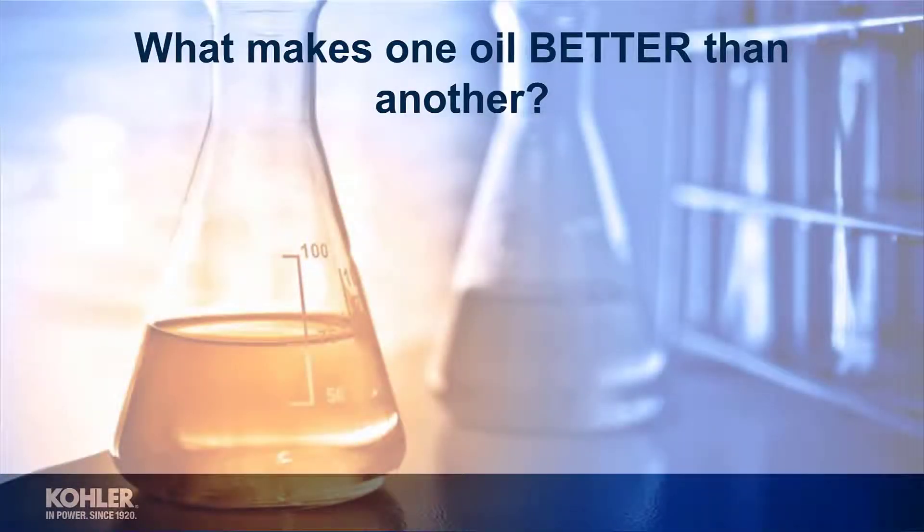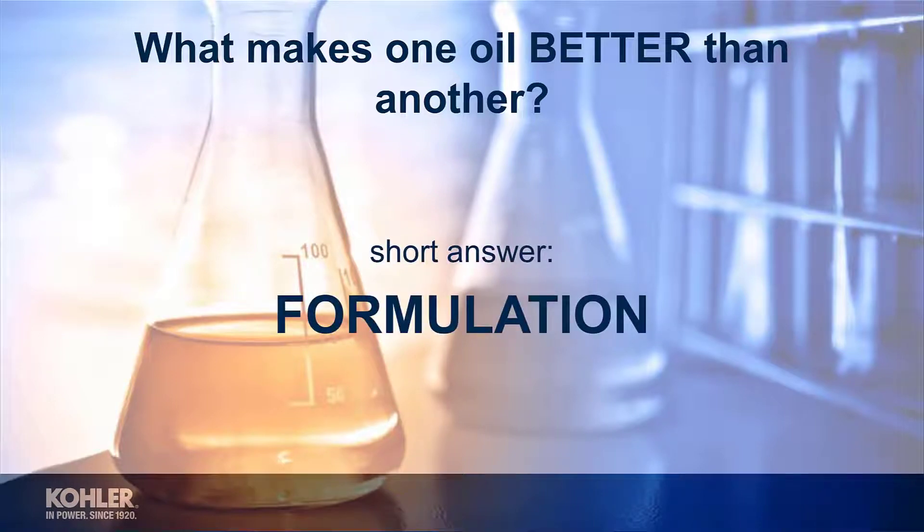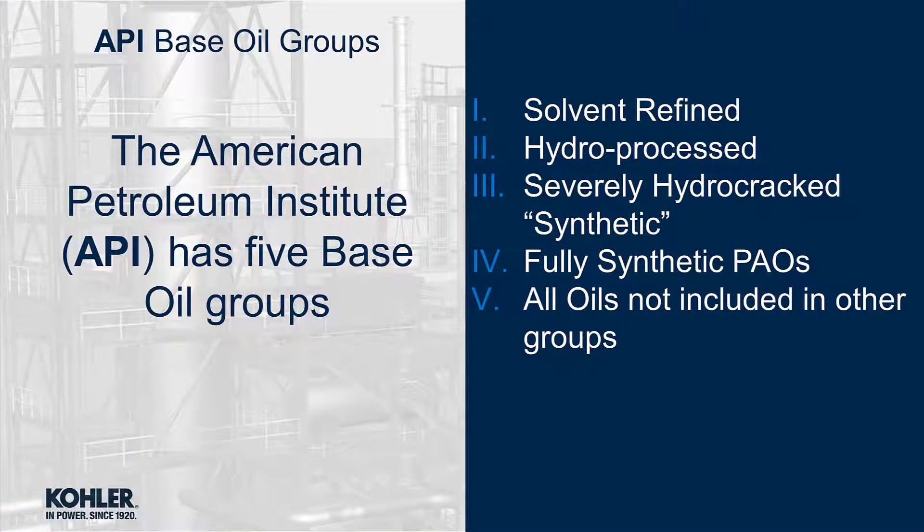What makes one oil better than another? Is it synthetic base oil, high amounts of zinc, brand loyalty? The answer is formulation. The American Petroleum Institute, or API, has five base oil groups.